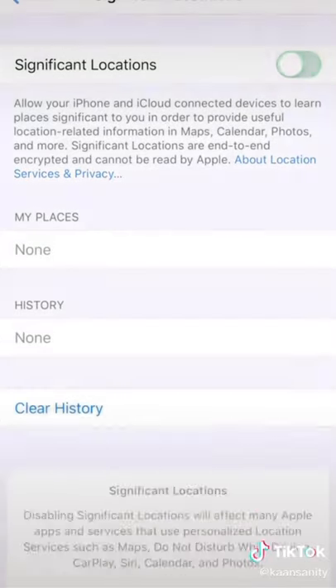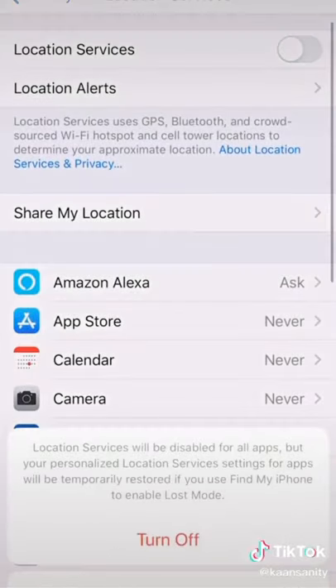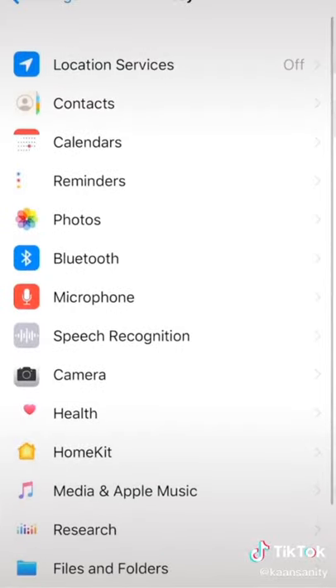To turn it off, just turn off Significant Locations. This is just a PSA if you want to. But everyone, go to your settings right now and see what locations they have for you. Make sure to send this to all of your friends that have iPhones.